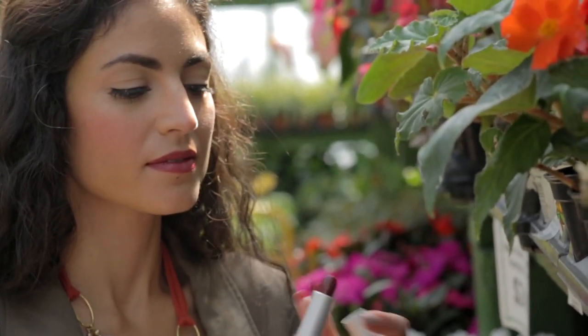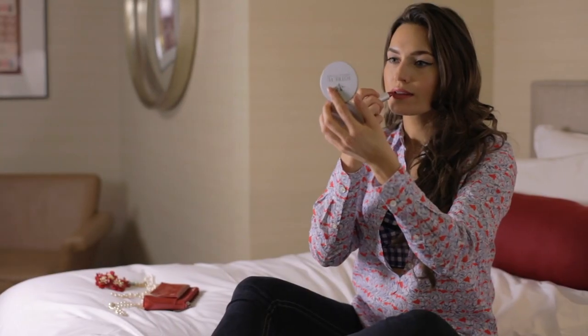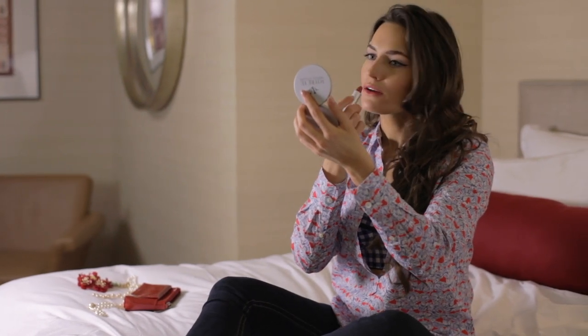Rich skin tones look great with rich lipstick shades like Claire and Margot. Margot also makes it easy for fair skin to wear a great red lip without looking overdone, because of its creamy and sheer formula.